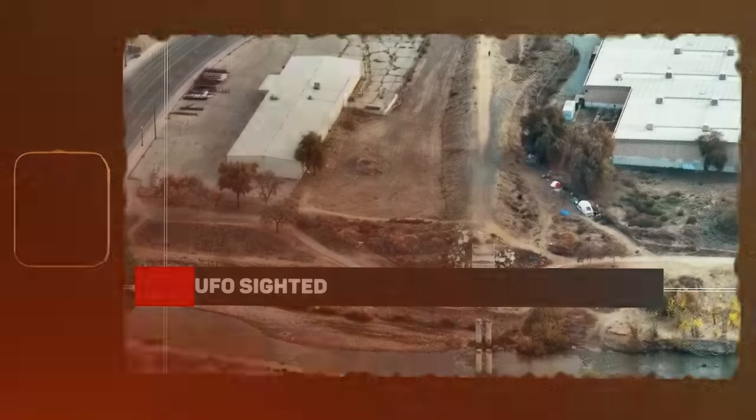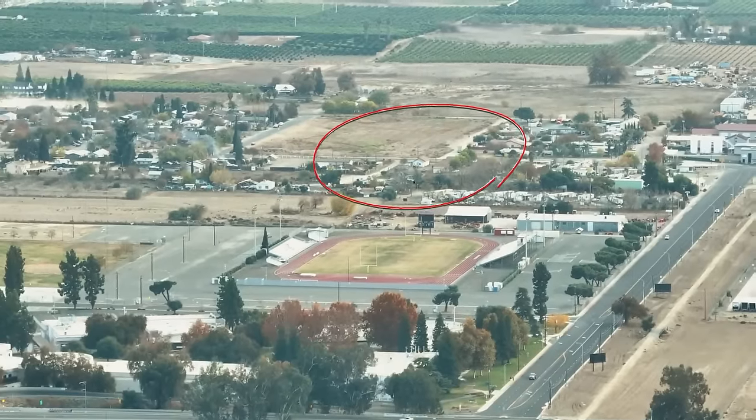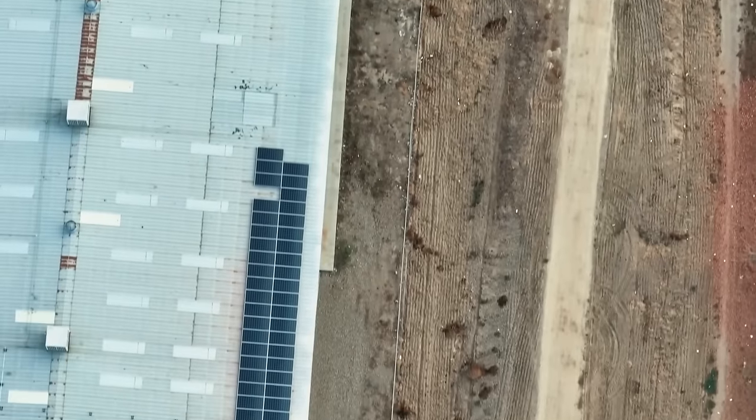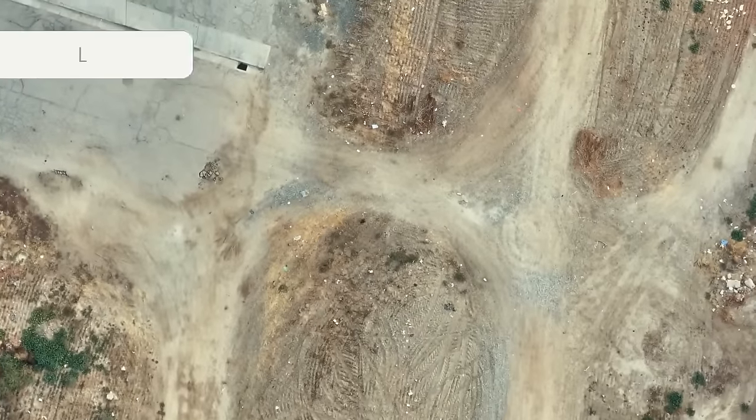UFO sighted. In this footage, everything seems to be going well, but then you notice a black thing hovering in the air. The drone gives chase, keeping the weird object in the frame, and that is when things get weird. The UFO moves rather erratically, going up and down in the air at a pretty quick speed, even leaving the camera frame at some points. Apparently, there is some yellow colored paint or layer on the side of the UFO. What could this thing be — a real UFO or something else? Let us know in the comments.